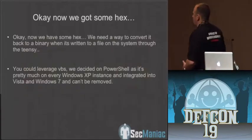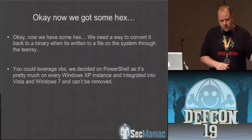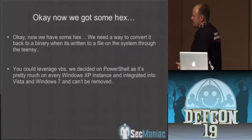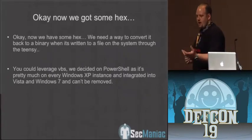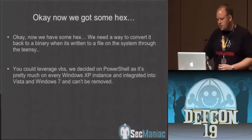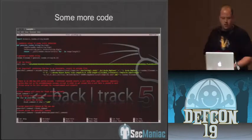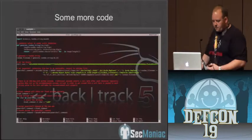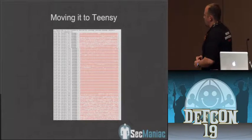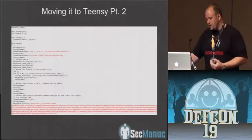We've got some hex now. We need a way to convert it back to a binary on the system itself. Once you insert it, it's going to write out this blob of hex, and then PowerShell is going to take it, reverse it back to a binary, and then trigger it on the system. Here's some more Python code — all of this will be available in the new version released today in the Social Engineer Toolkit. Here's what it looks like on the Teensy device itself: different byte arrays that we've broken down the hex into.